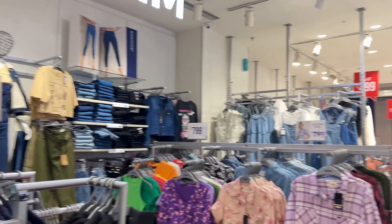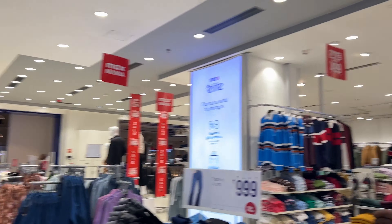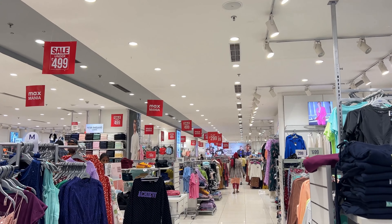I saw a good discount on MaxFashion, so I entered the store and there were red stickers everywhere, but nothing good. I had a card in my hand and there were a lot of discounts, but what do you want to discount when you don't like anything? That's the reality — let's find something better.